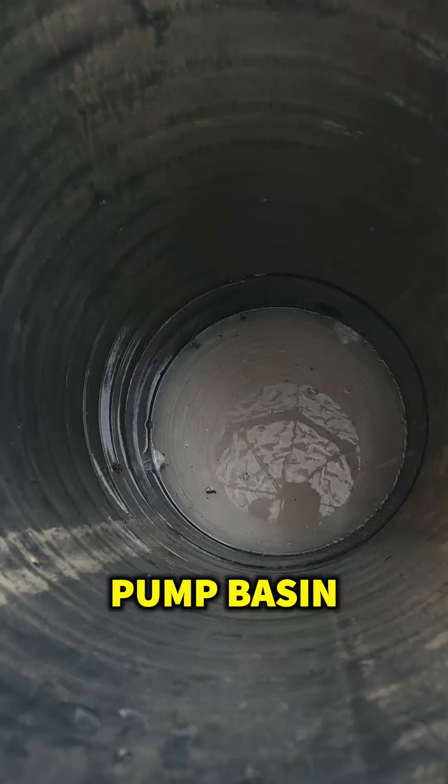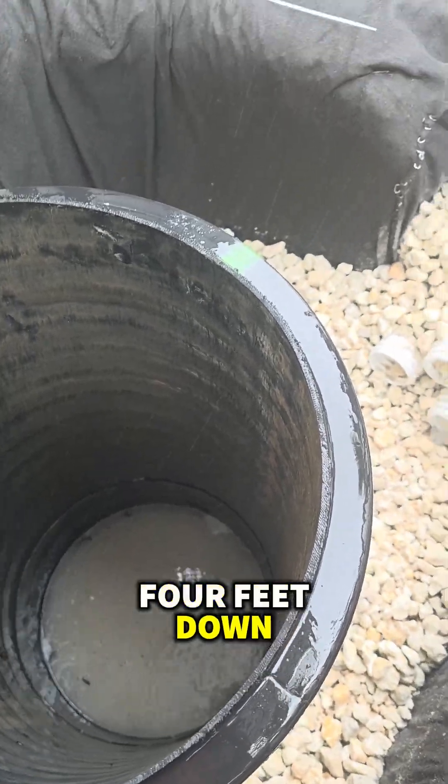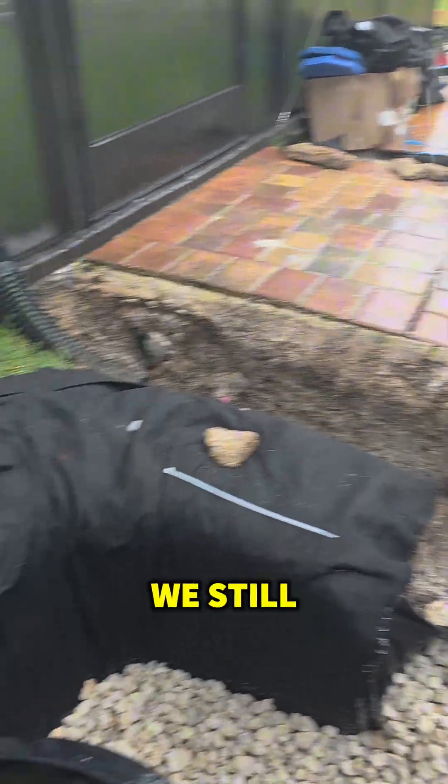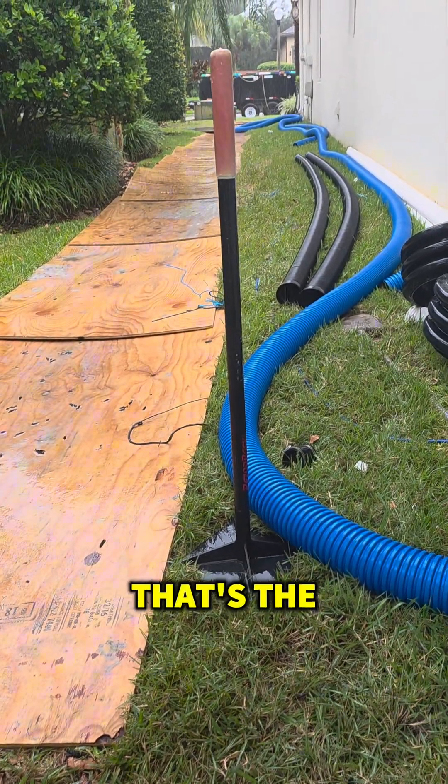You see the pump basin is already full. There's a big chamber four feet down. We still have a lot of work to do — that's the third trailer.